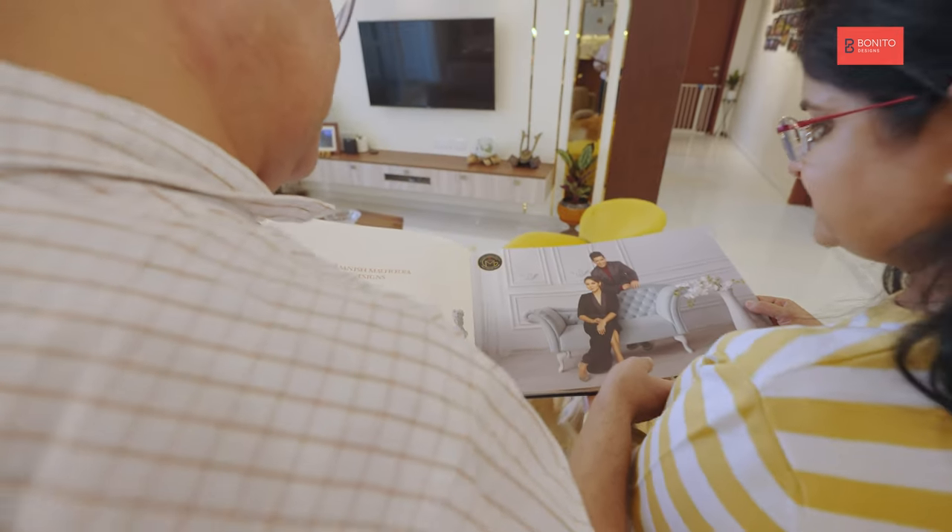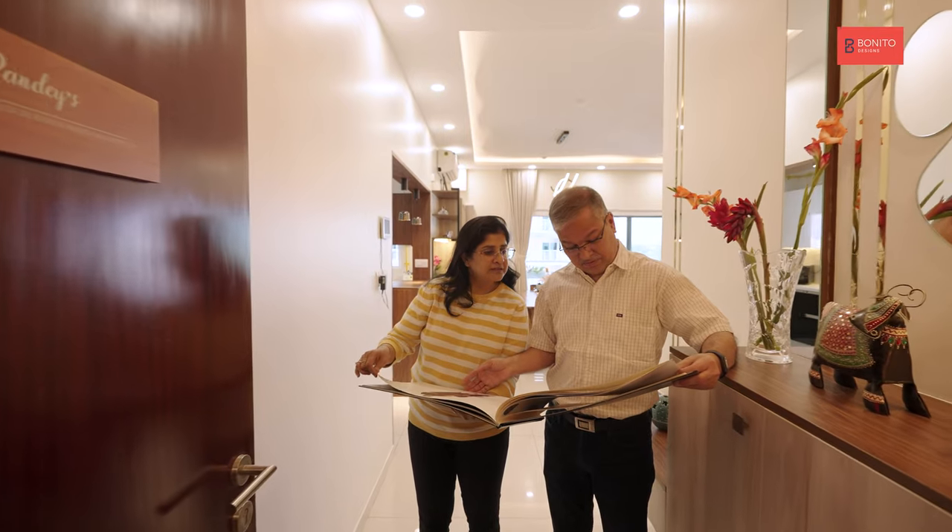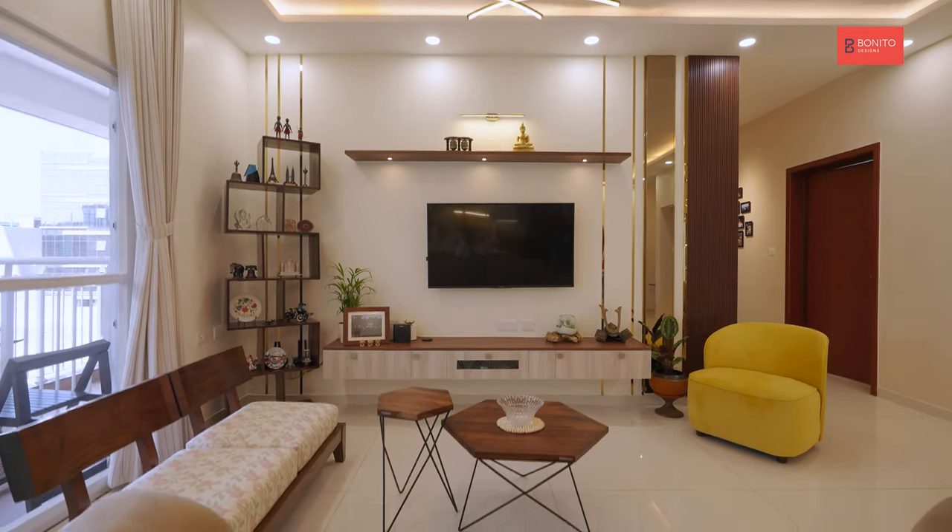We definitely like the Gauri Khan and Manish Malhotra coats and design elements in our house. I think a testimony to that is the fact that everyone who visits our house does call out the design of our house.